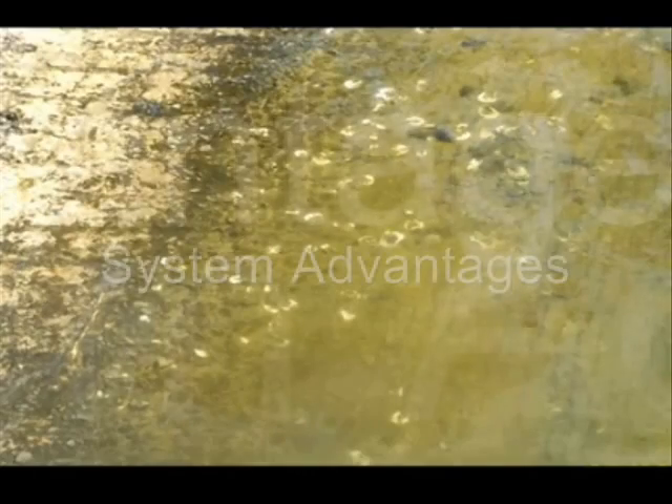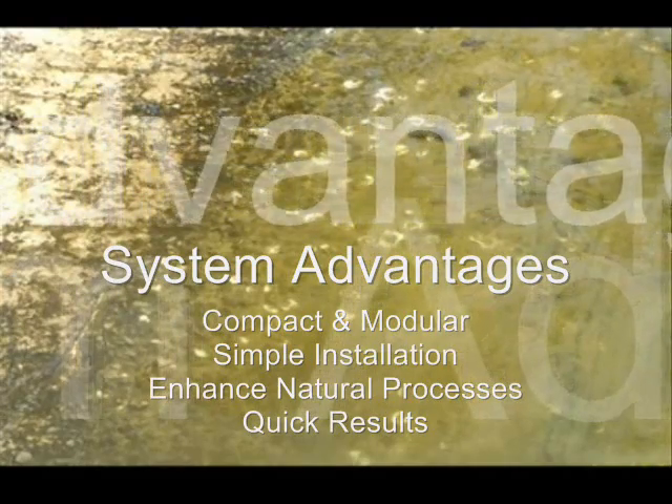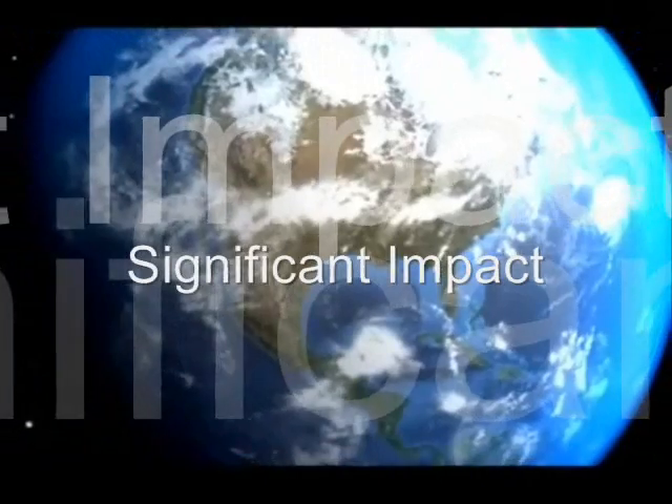Dissolved oxygen levels of approximately 20 parts per million have reached 400 meters from the CREA installation site. A before and after comparison of the demonstration confirms improved conditions both visually and chemically.